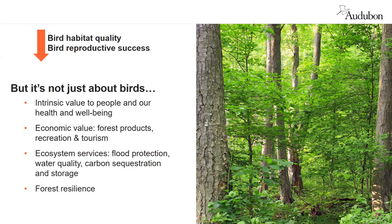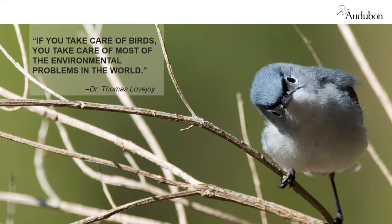But we can do something here. If we're looking through a bird lens and trying to make things better for birds, we're also affecting other forest values. Forests have intrinsic value and value for our health and well-being, certainly economic value, and they provide ecosystem services very hard to calculate — flood protection, clean water, carbon sequestration, and overall resilience. I'll quote Dr. Tom Lovejoy, a very prominent conservation biologist: 'If you take care of birds, you take care of most of the environmental problems in the world.' That really does apply to managing our forests so that birds do well in them.